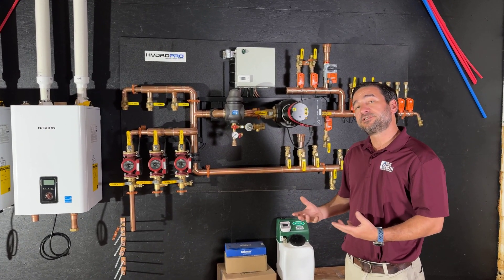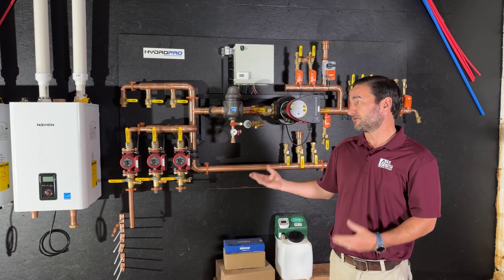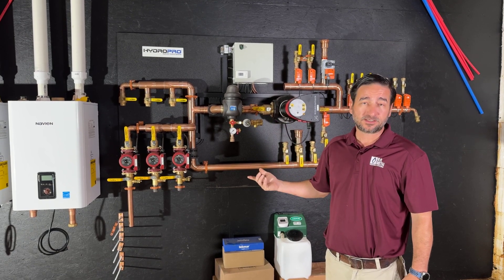Since we don't have a huge need for that here in Louisville, Kentucky, we'll multitask these boilers. The other thing that we are doing with this system is we are providing domestic water heating to the house.